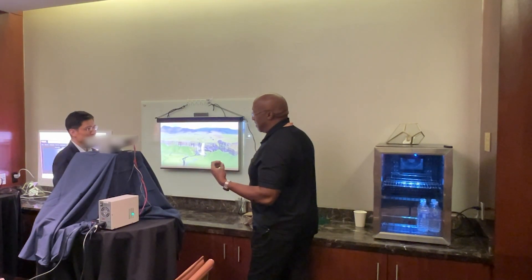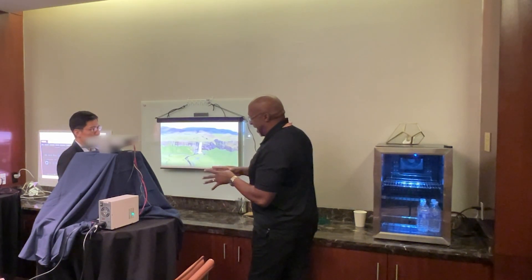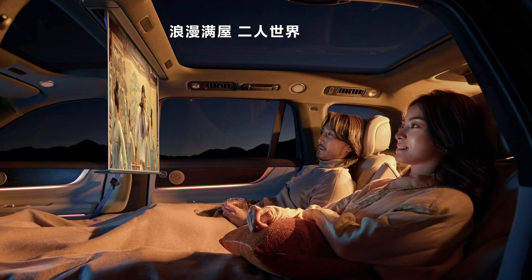We do a lot of reviews of projectors that utilize ALPD light sources. One thing about them is they're very compact, very bright, and very efficient. So all of that I can see being absolutely beneficial in an automotive application.